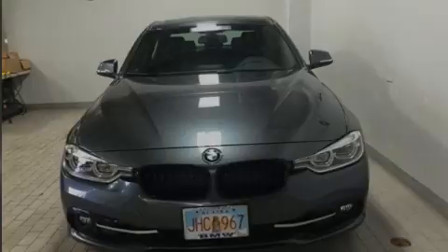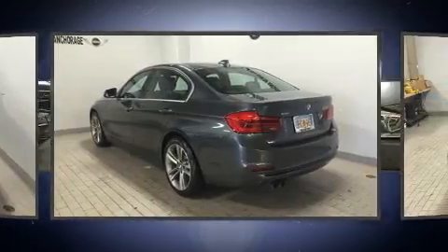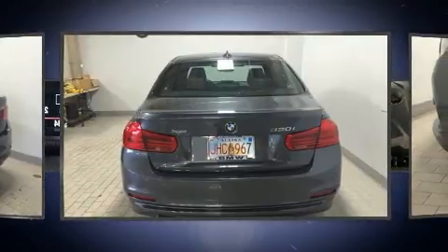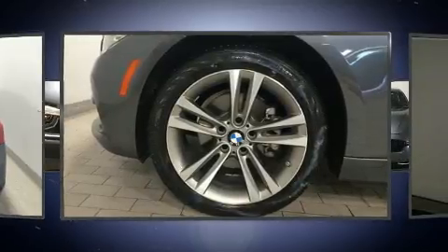Sensibility and practicality define the 2017 BMW 330i wagon. Under the hood, you'll find a four-cylinder engine with more than 200 horsepower. For added security, Dynamic Stability Control supplements the drivetrain. The engine breathes better thanks to a turbocharger, improving both performance and economy.